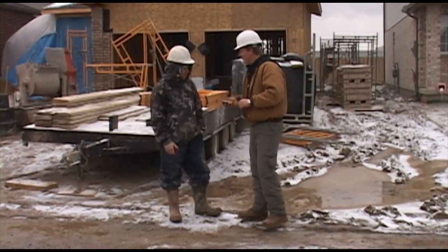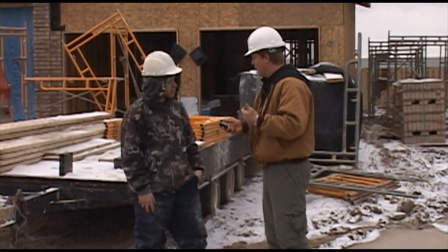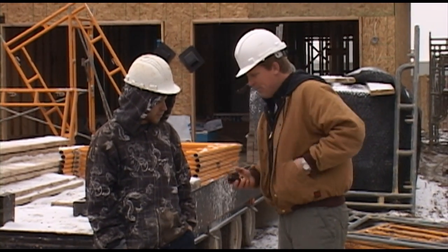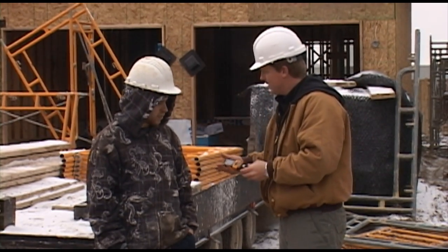Hey Jerry, have you seen the Hammer phone yet? This is built for the construction industry — it's waterproof, shock proof, drop proof. It's got a flashlight, a laser pointer, a compass, thermometer, altimeter, barometer. It even comes with a hand crank charger — five minutes of crank time gives you 15 minutes of talk time.